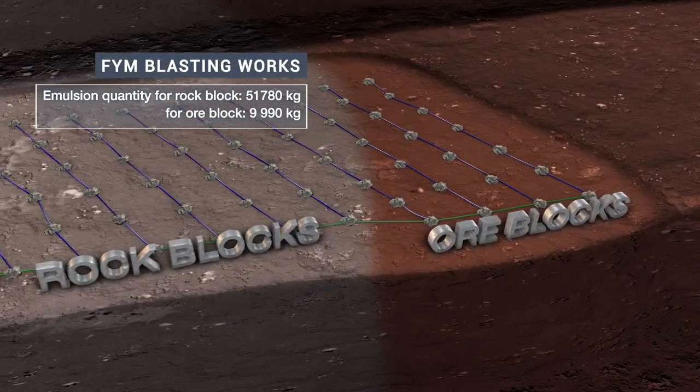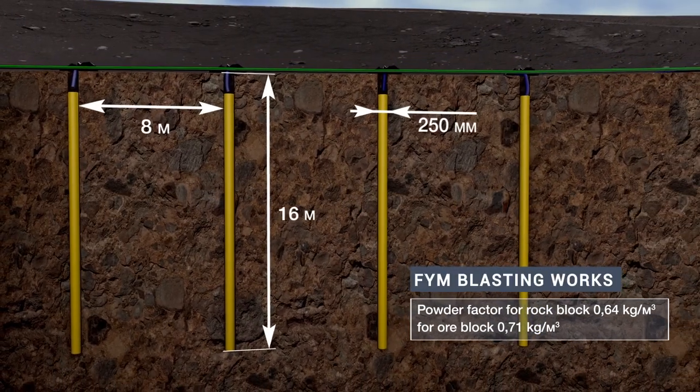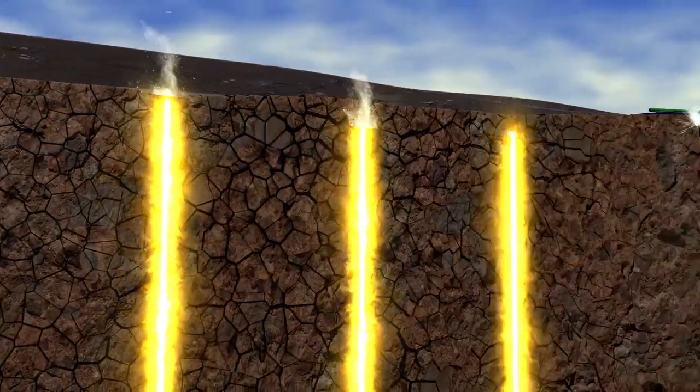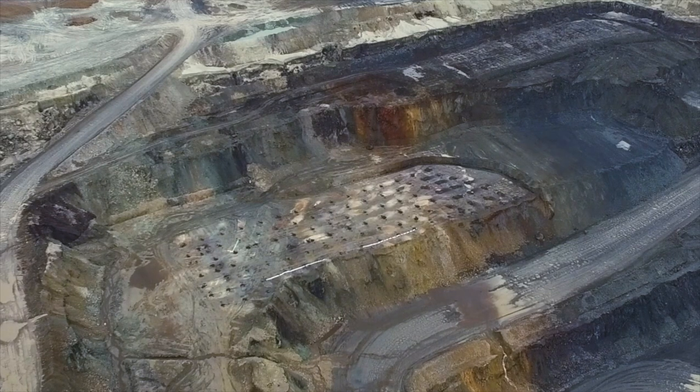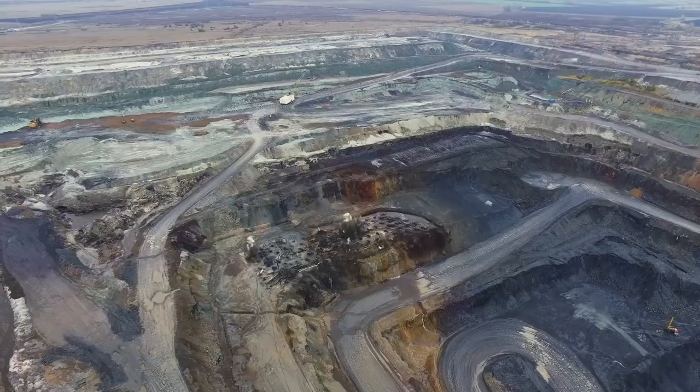Meanwhile, optimizing the firing sequence has reduced seismic vibration caused by blasting. Using the more powerful liquid emulsion also allows the blasting holes to be spaced further apart, reducing the amount of drilling per cubic meter and saving drilling capacity.